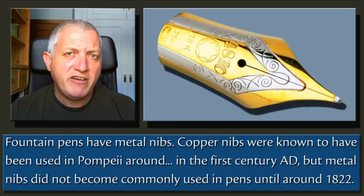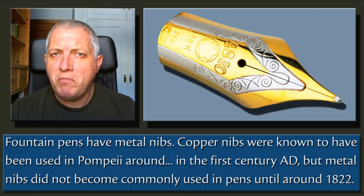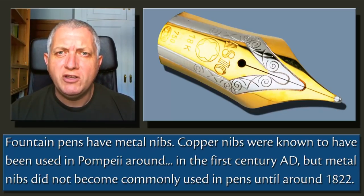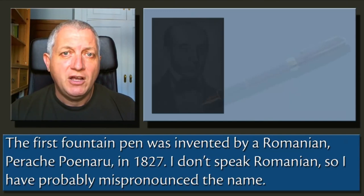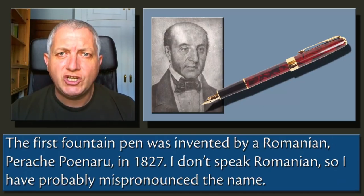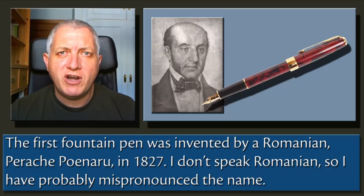Fountain pens have metal nibs. Copper nibs were known to have been used in Pompeii around the 1st century AD, but metal nibs didn't become commonly used in pens until around 1822. The first fountain pen was invented by a Romanian, Parac Ponaru, in 1827 — I don't speak Romanian, so I've probably mispronounced the name.